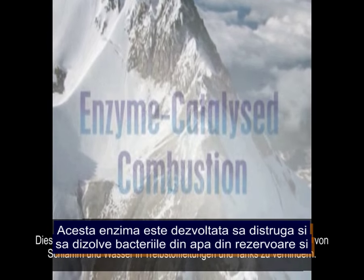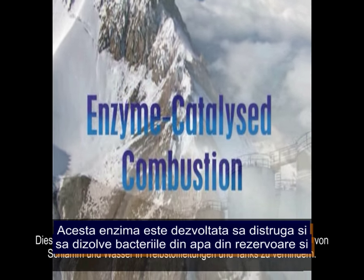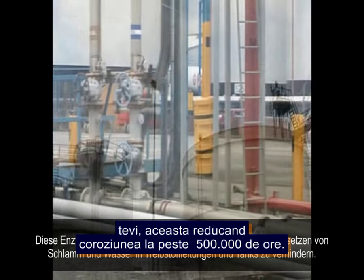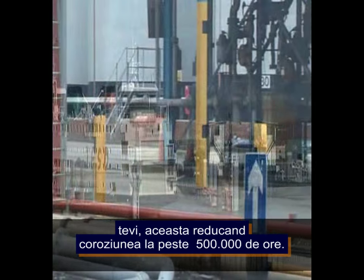These enzymes were developed to break down and dissolve sludge and water that collects in fuel storage tanks and pipelines, and thus reduce corrosion.